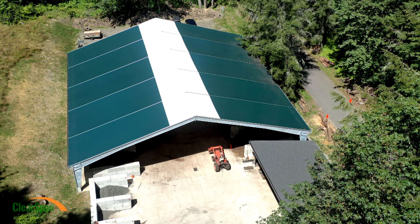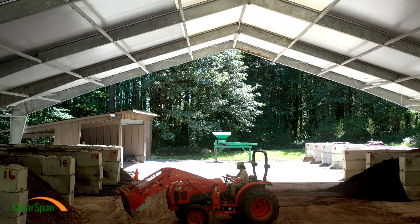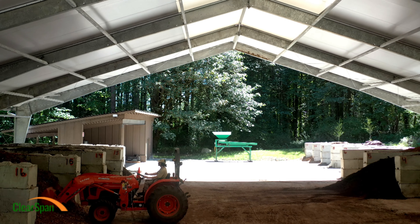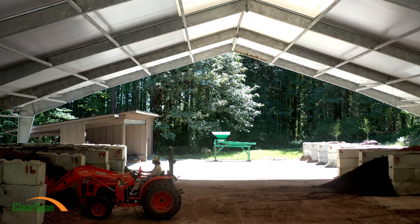The clear span structure here has helped us expand our capacity for composting. It's also cut our production time and improved the quality of our compost. It's also saved us a lot of money and has helped us reduce the spread of harmful plant diseases. We love the clear span structure here.